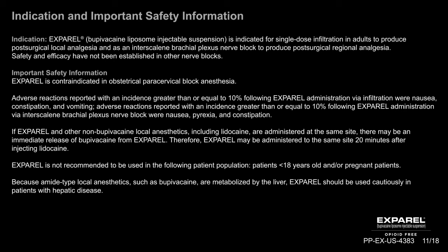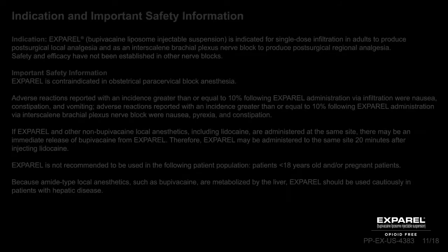If Exparel and other non-bupivacaine local anesthetics, including lidocaine, are administered at the same site, there may be an immediate release of bupivacaine from Exparel. Therefore, Exparel may be administered to the same site 20 minutes after injecting lidocaine. Exparel is not recommended for patients less than 18 years old and/or pregnant patients. Because amide-type local anesthetics, such as bupivacaine, are metabolized by the liver, Exparel should be used cautiously in patients with hepatic disease.